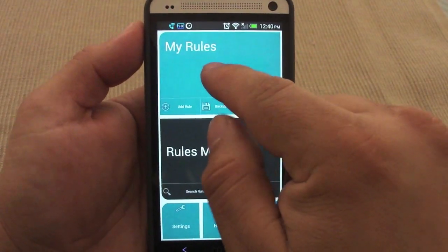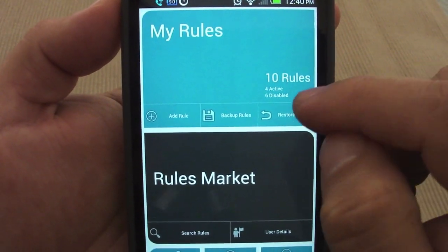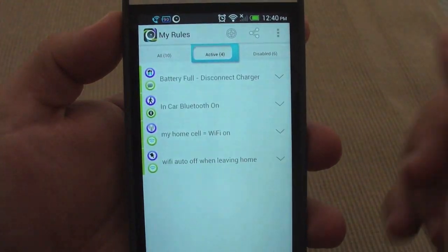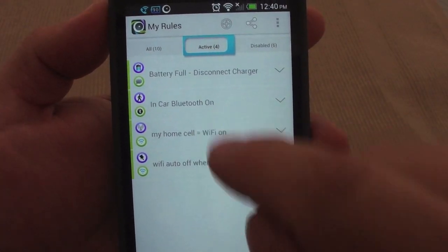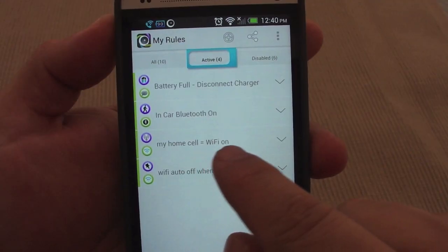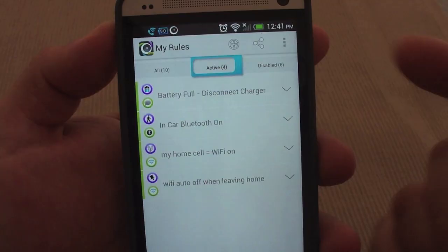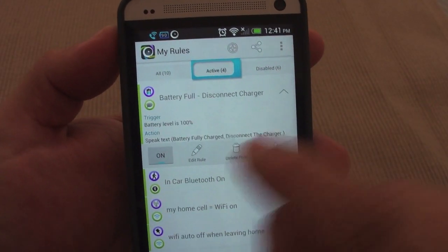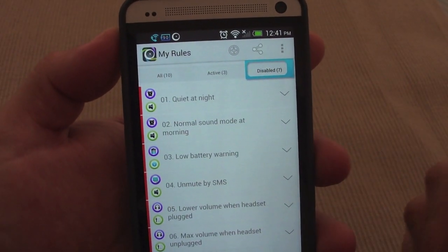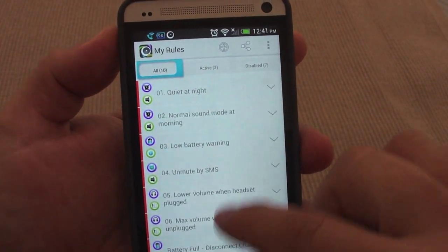When you download a rule it says: battery level is 100%, speak text 'battery fully charged', disconnect the charger. Let's go ahead and save it. The rule has been successfully installed. Once you download a rule from the market it appears right here in my rules. I have ten rules — four active and six disabled. You can tap to see them, and if you want to turn one off you just toggle it to disabled.